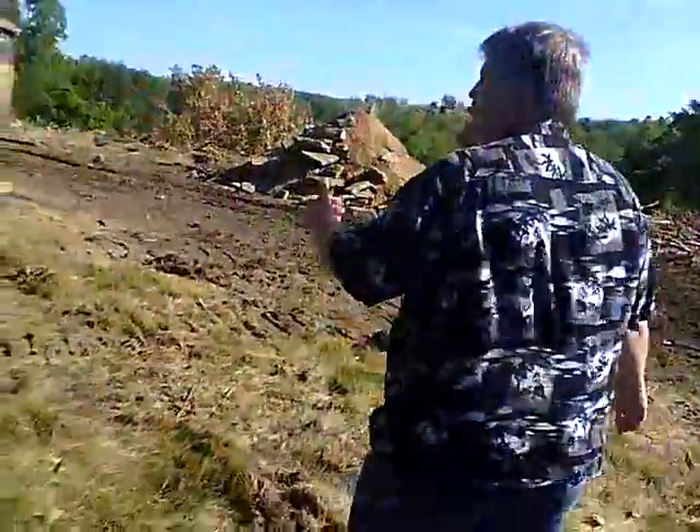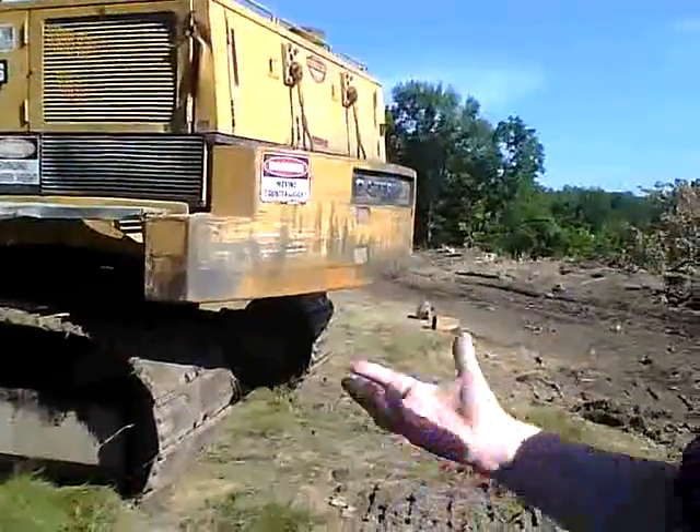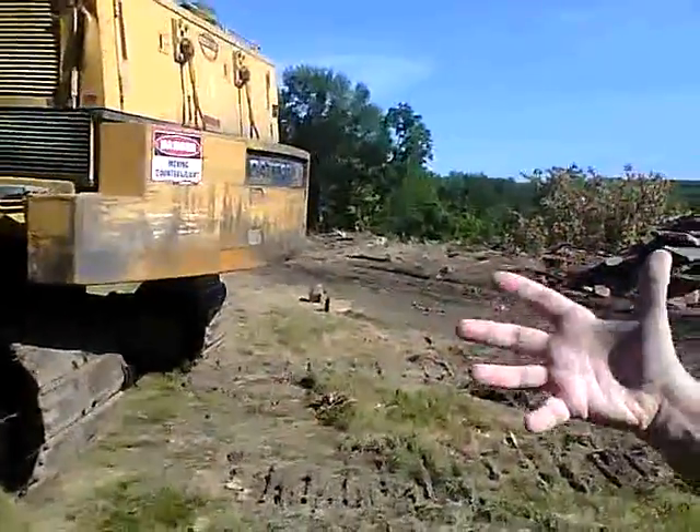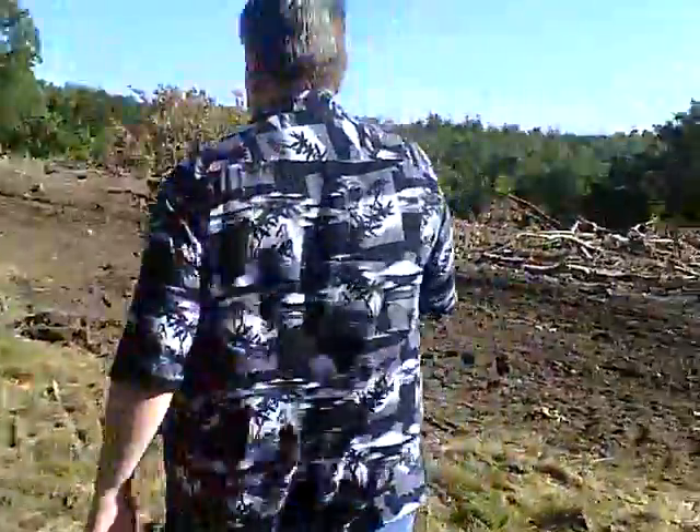We're going to walk around the back of this big — what do you call it, Denise? It's a bulldozer, big giant backhoe, something with a big scoop on it. Anyway, it's big. We're going to walk around the back.